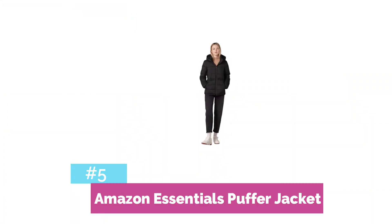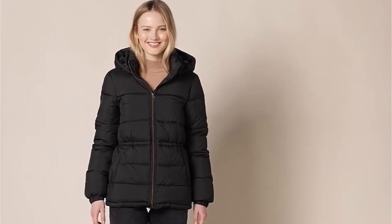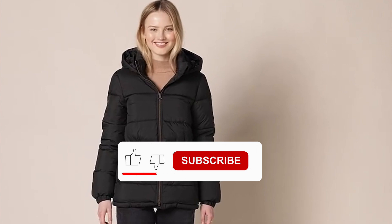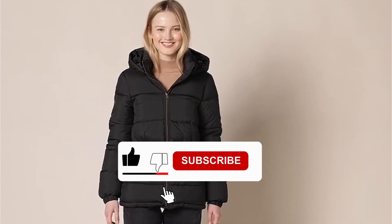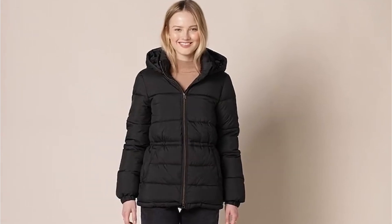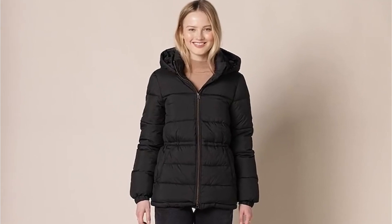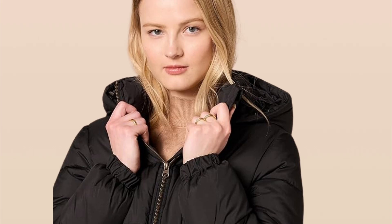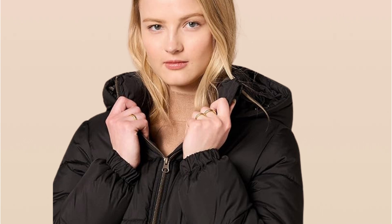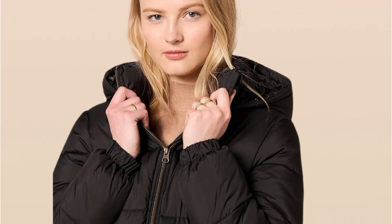At number five is the Amazon Essentials Puffer Jacket. If you're looking for a versatile and cozy jacket to keep you warm this winter, look no further. This jacket is insulated for warmth, lightweight, and packable, making it perfect for everyday wear or travel. The Amazon Essentials Puffer Jacket is filled with synthetic insulation that traps heat and keeps you warm in cold weather.